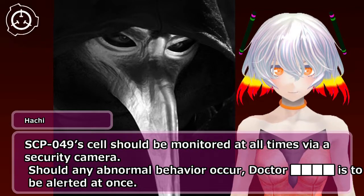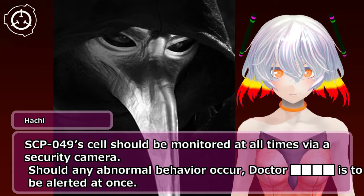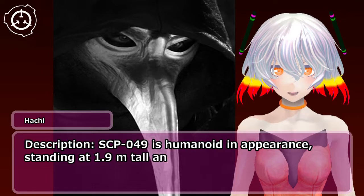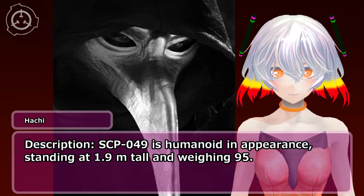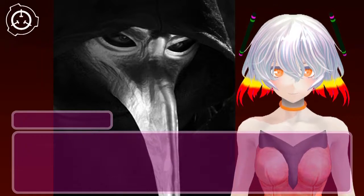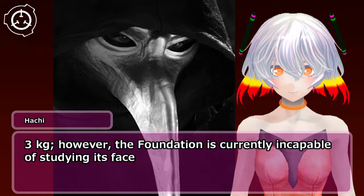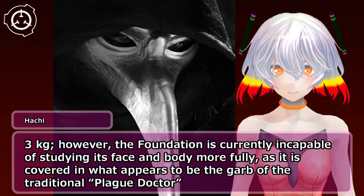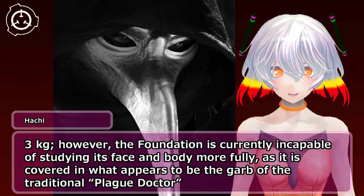Should any abnormal behavior occur, the doctor is to be alerted at once. Description: SCP-049 is humanoid in appearance, standing at 1.9 meters tall and weighing 95.3 kg. However, the foundation is currently incapable of studying its face and body more fully, as it is covered in what appears to be the garb of the traditional plague doctor.